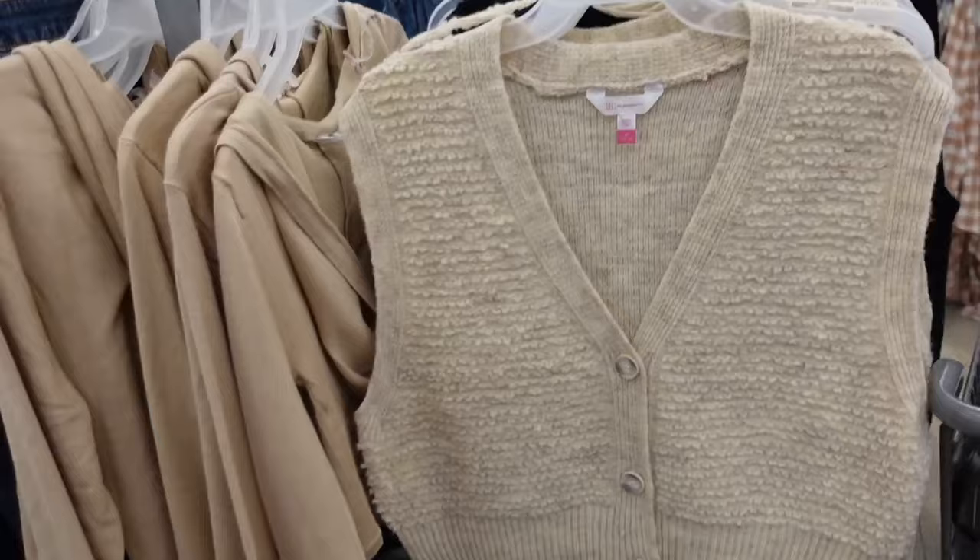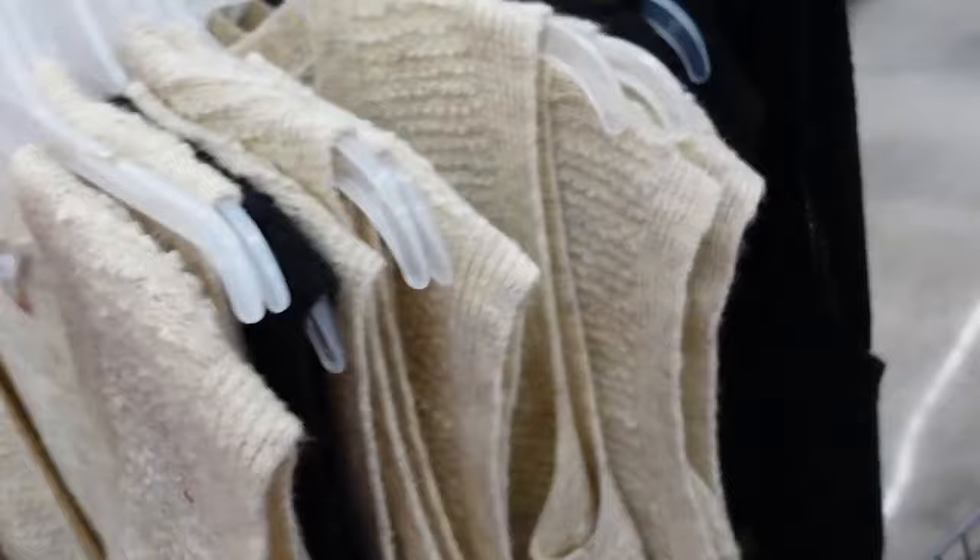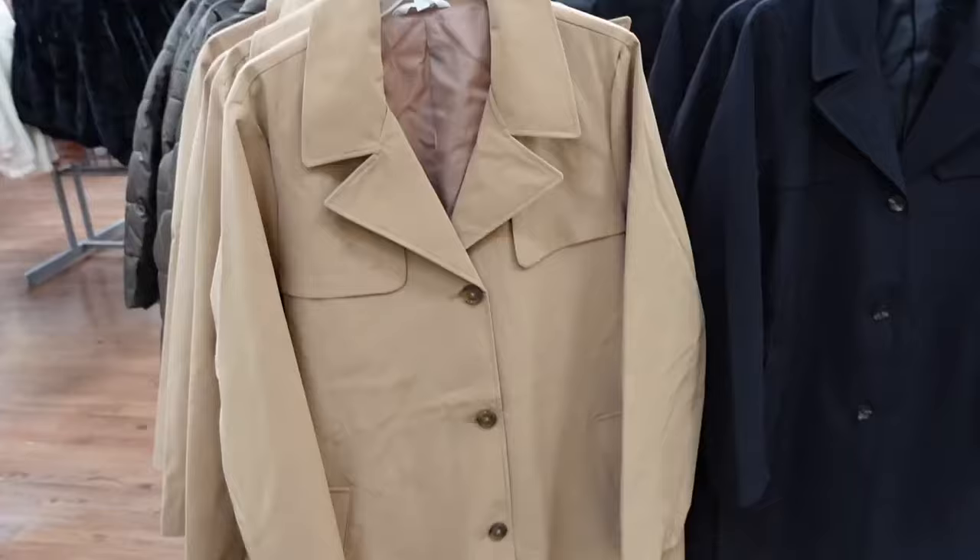Shirt sweater vest from No Boundaries — drop sleeve, V-neckline, oversized buttons, ribbing at the bottom. Comes in beige and black. They're going to be $12.98.